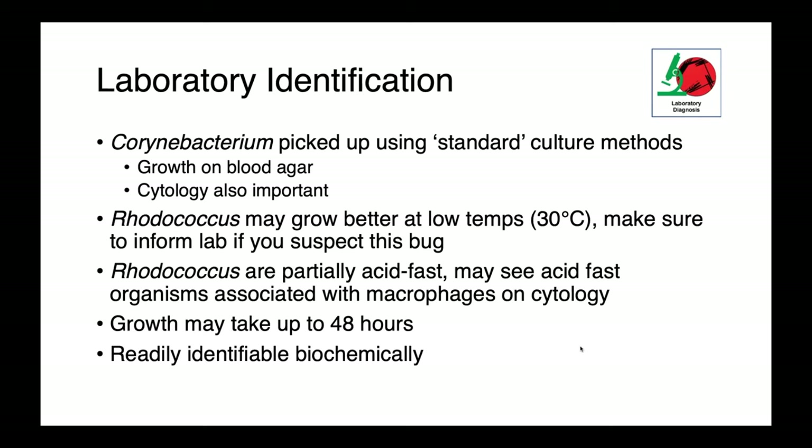Corynebacterium will be picked up using standard culture methodology and will certainly grow on blood agar, but cytology can also be very important for examining patient samples prior to culture. Rhodococcus may grow better at lower temperatures around 30 degrees Celsius, which is lower than the 35 to 37 degrees we typically culture patient samples at in the lab — so make sure to inform the diagnostic lab if you suspect this organism. Rhodococcus are partially acid-fast, so you may see acid-fast organisms associated with macrophages on cytology if special staining is done. All of these organisms can be slow growers, taking up to 48 hours, but all will be readily identifiable biochemically.